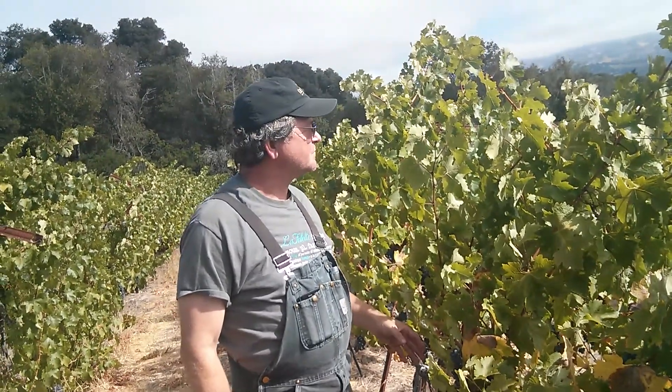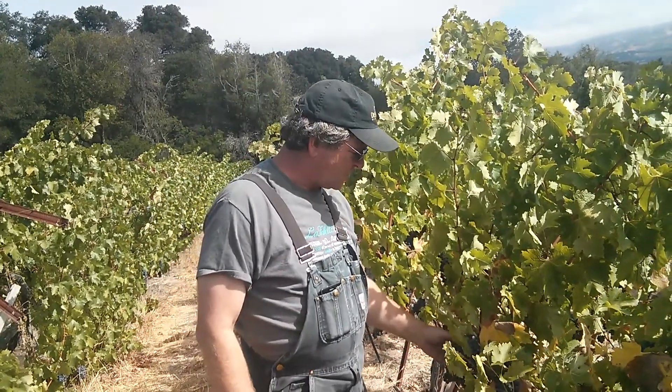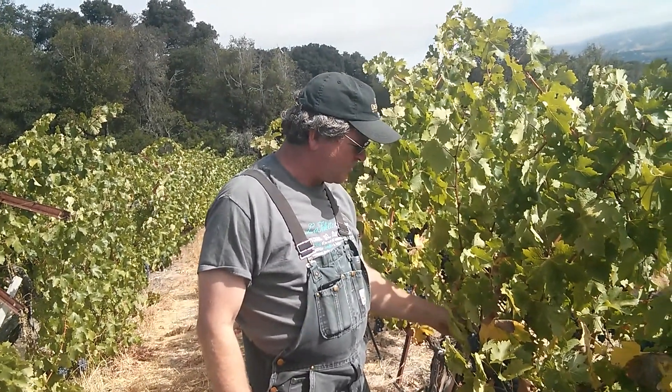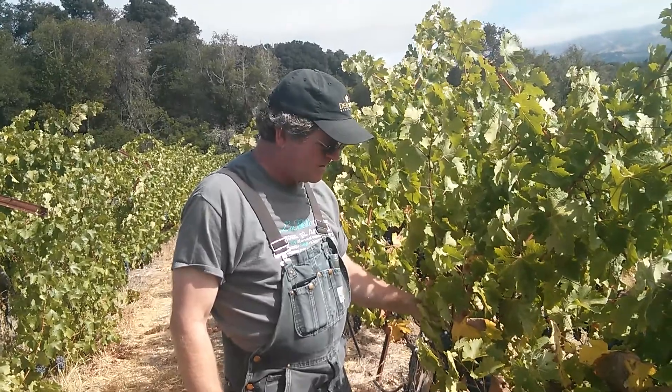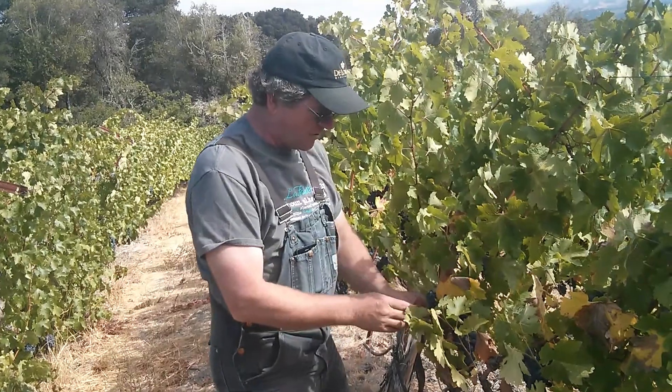Here at the beautiful Berger Ranch, we're looking at Cabernet Sauvignon in block 5. Beautiful cluster architecture — open, kind of dangly. Small berries.